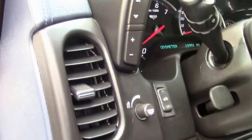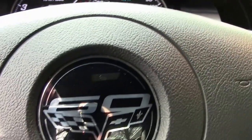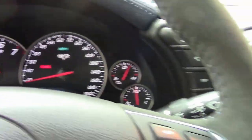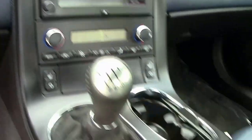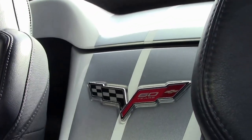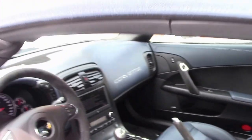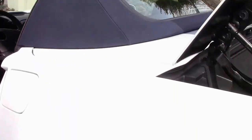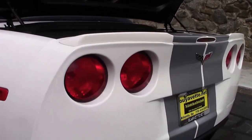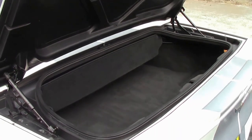60th Anniversary embroidered right into the headrests. This is wearing a set of Continental tires that are in excellent shape and ready for the road.